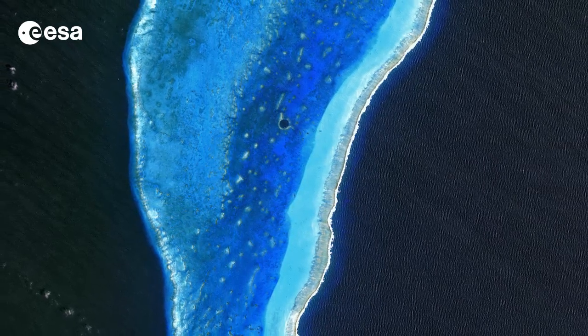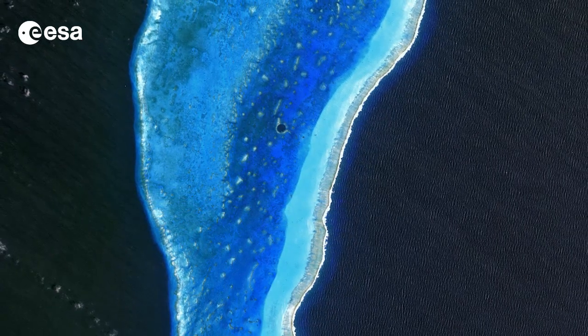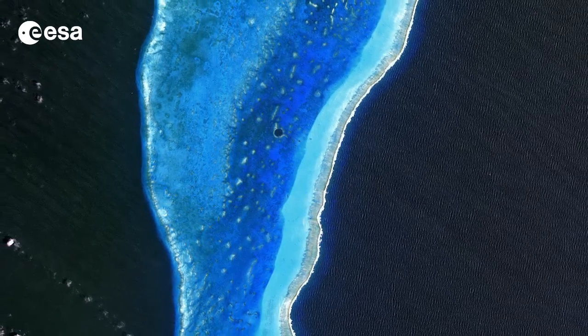Formed when the sea level was much lower, rain and chemical weathering eroded and exposed the limestone. Water later filled the hole and covered the area when the sea level rose at the end of the Ice Age.